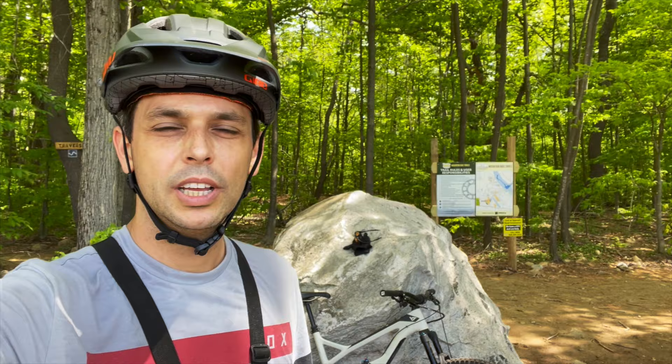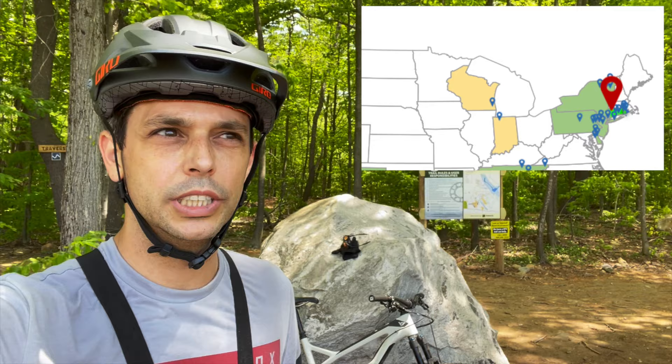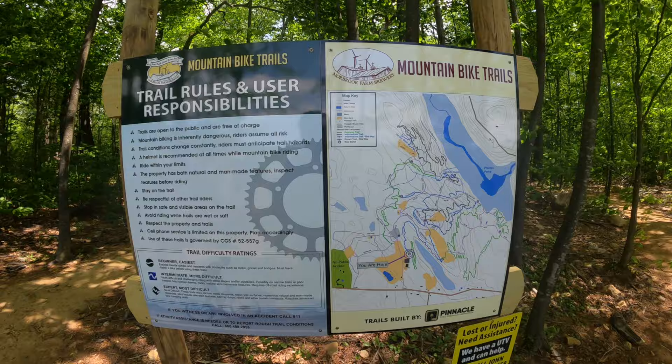Welcome to another episode of Rider One Up. I'm Mike, and today I'm at Norbrook Farm and Brewery in Colbrook, Connecticut. This is the third stop of three I'll be making in Connecticut. The first was Powder Ridge, yesterday was Rockland Preserve, and today Norbrook Brewery. There's a nice tap room you can check out on your own, but we are headed to the trails.